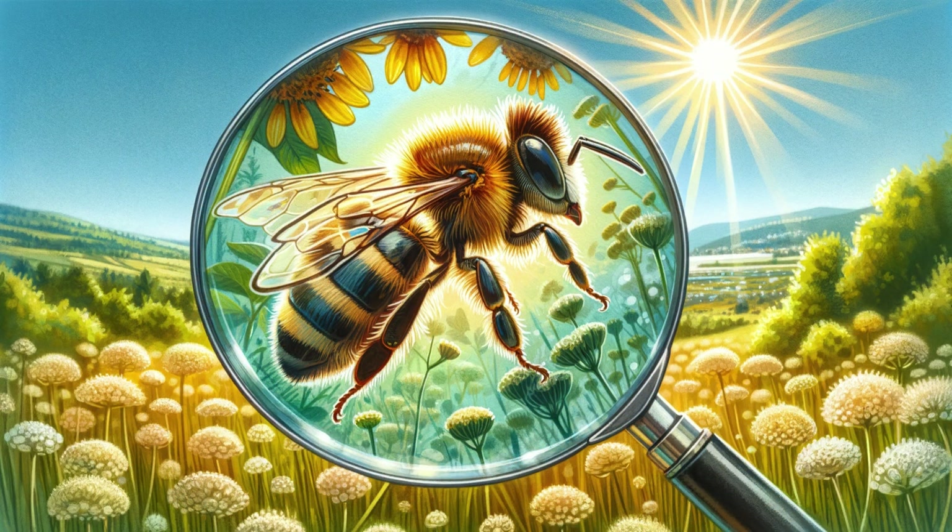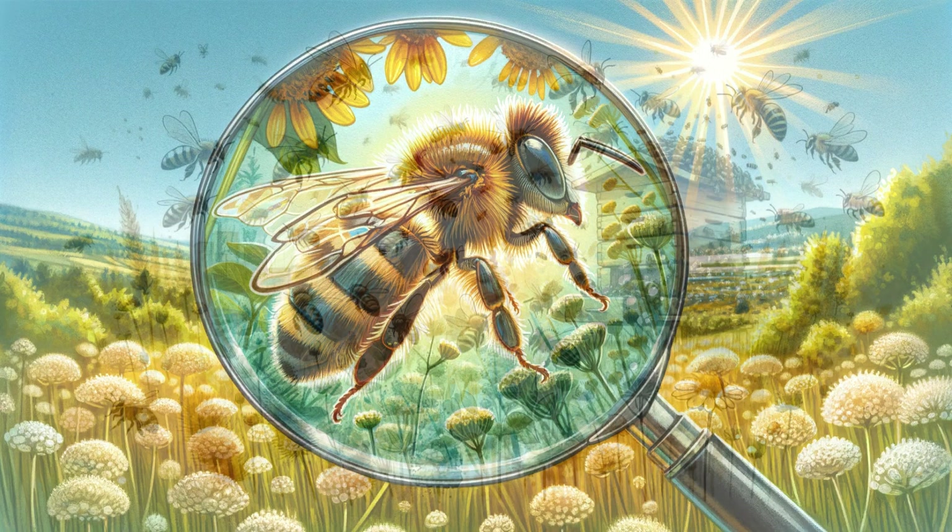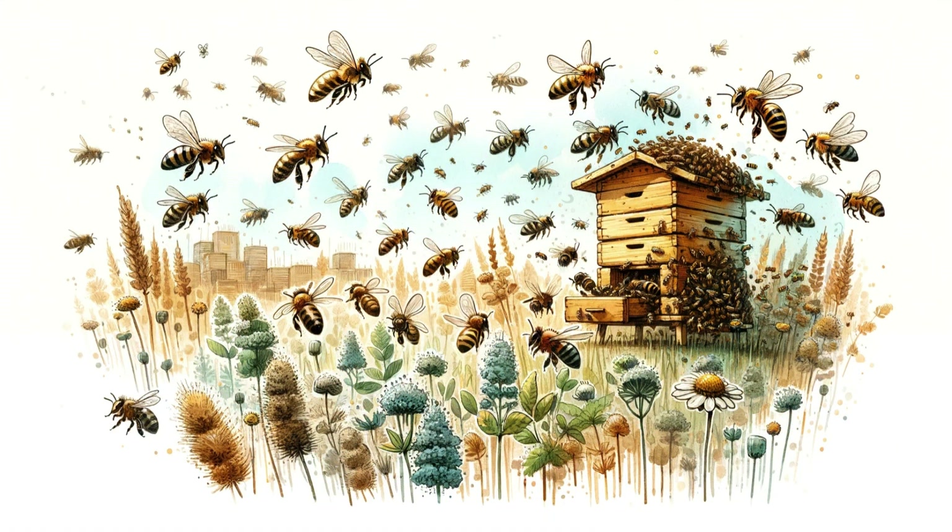In our beautiful nature, there is a very hard-working little creature called the bee. Bees have a busy day as they have a very important task: making honey.